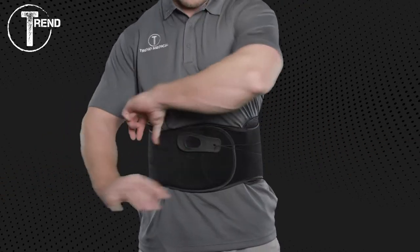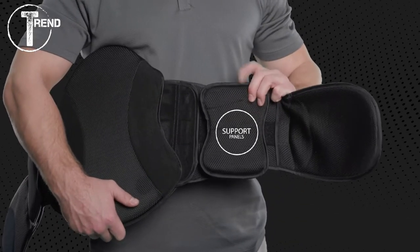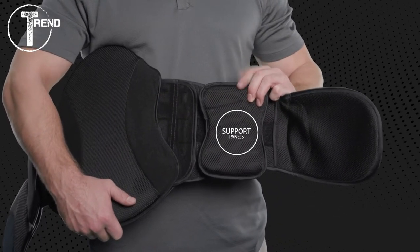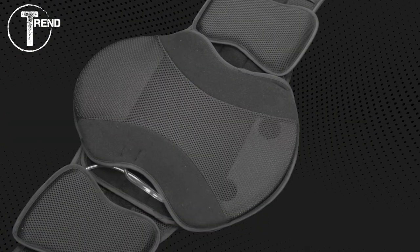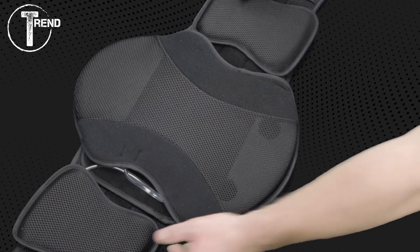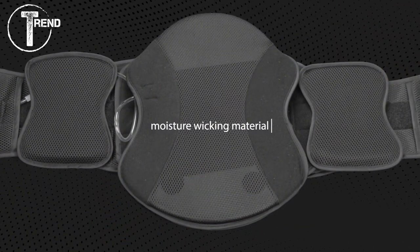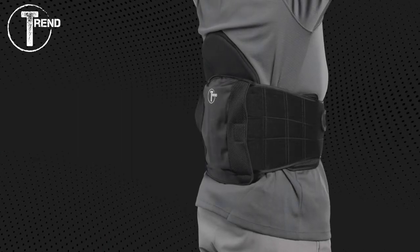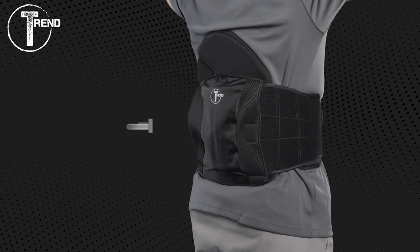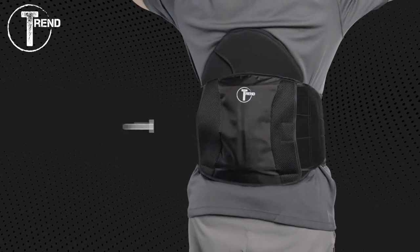The difference between the Trend LSO and Trend Pro LSO is that the Pro has lateral support panels fastened inside the sides of the brace. Like all Trend LSOs, they have breathable zones throughout the brace and are made with moisture-wicking material to make the brace as comfortable as possible for the patient. These LSOs also have a cutout in the center of the posterior panel to reduce any pressure on surgical sites or patients receiving injections.